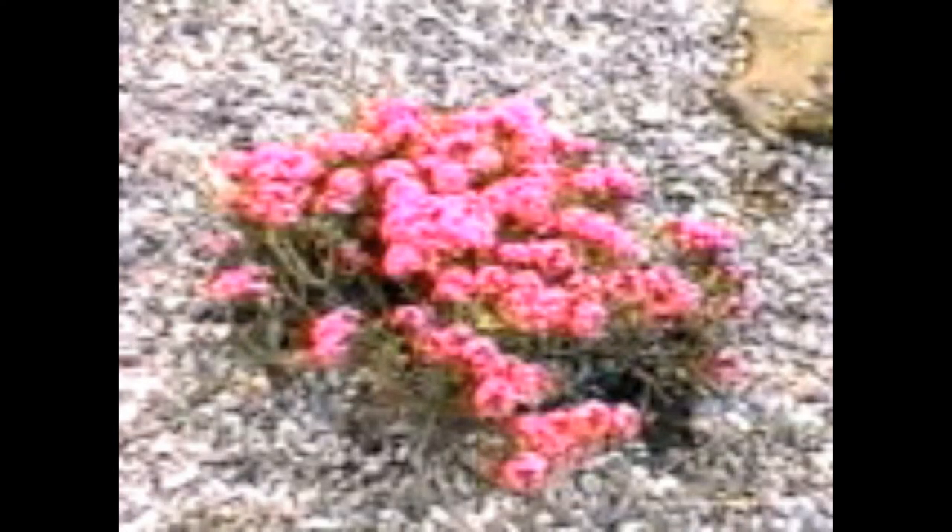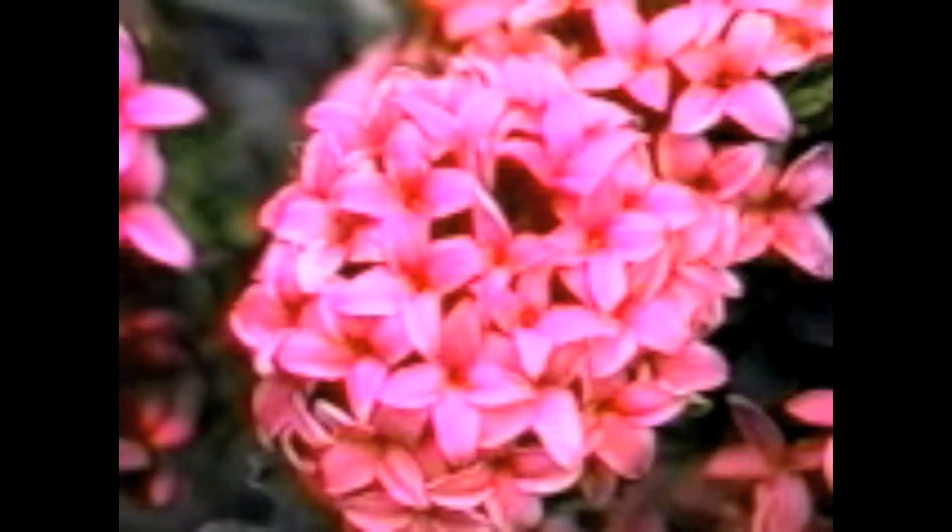Daphne neorum Ruby Glow is probably the most widely grown cultivar of neorum. The rich pink flowers appear in spring and again in fall. The buds are more intensely colored than a number of other Daphnes and are an attractive feature on their own.